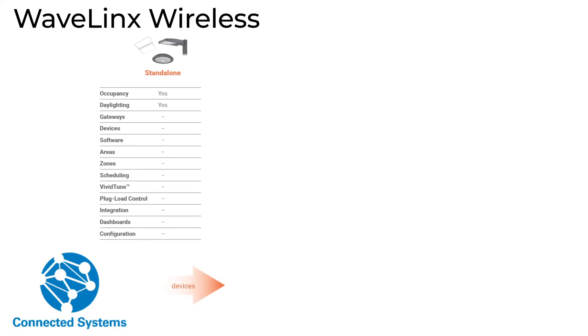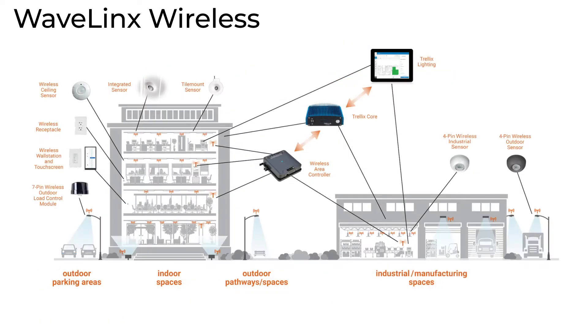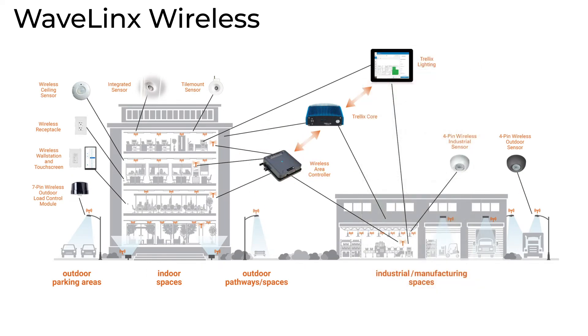Cooper Lighting Solutions' Wavelinks wireless platform, for example, is the most intuitive and scalable distributed wireless control system on the market. With its out-of-the-box functionality and intuitive mobile application used for programming, Wavelinks is easy to install and operate. Its rich portfolio of sensors, control devices, and accessories make it the ideal solution for indoor, outdoor, commercial, and industrial applications.